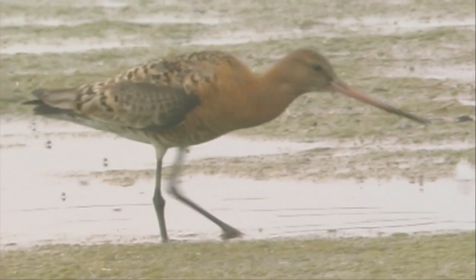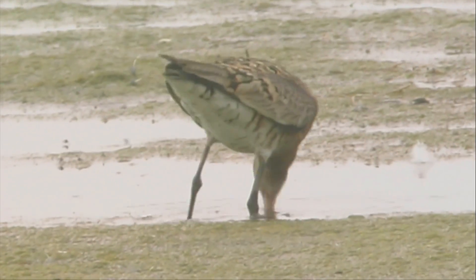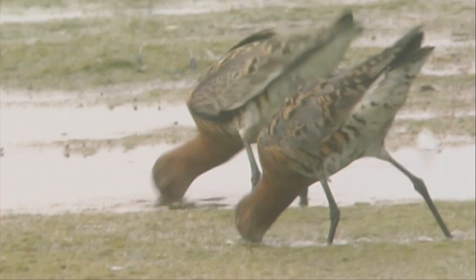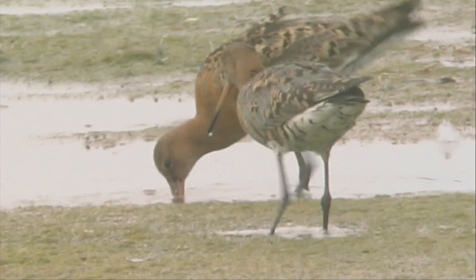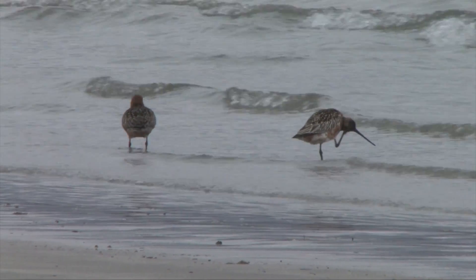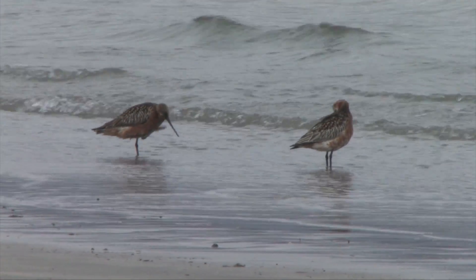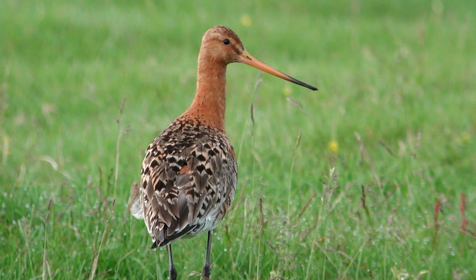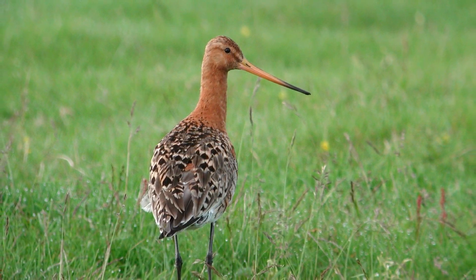Behaviour is also a helpful clue. There is considerable overlap, but whilst both species can be found at the coast, black-tailed godwits are more often found on mud flats and pools and even fresh water, whereas birds found on the open shoreline and estuaries are more likely to be bar-tailed godwits. Likewise, although both species can be found inland, black-tailed godwit is by far the most likely species to be encountered away from the coast.